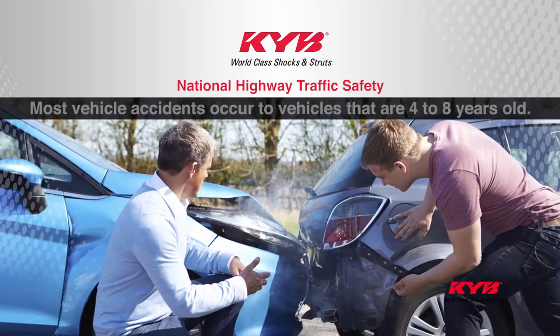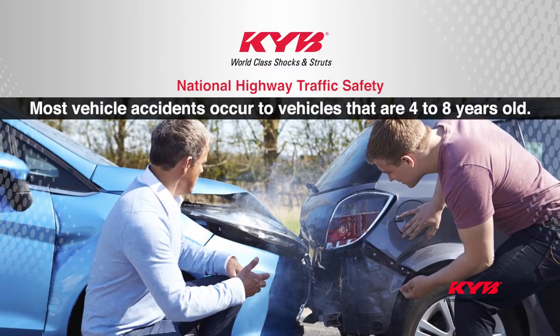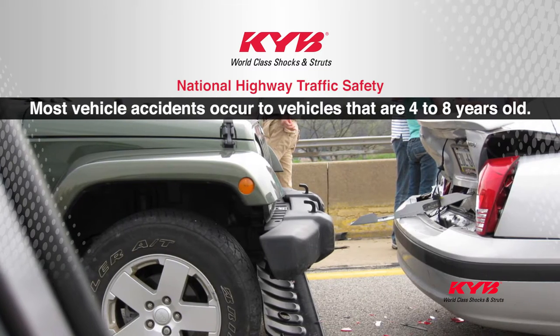This is especially important to understand as a vehicle ages. You may be surprised to learn that the National Highway Traffic Safety statistics show that most vehicle accidents occur to vehicles that are four to eight years old. Virtually all vehicles in that age range are equipped with crash avoidance systems, but they're still involved in the most collisions.